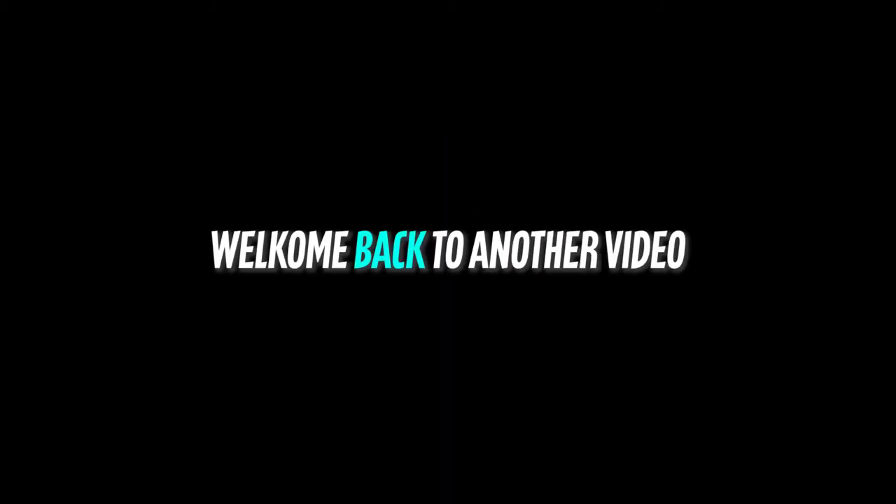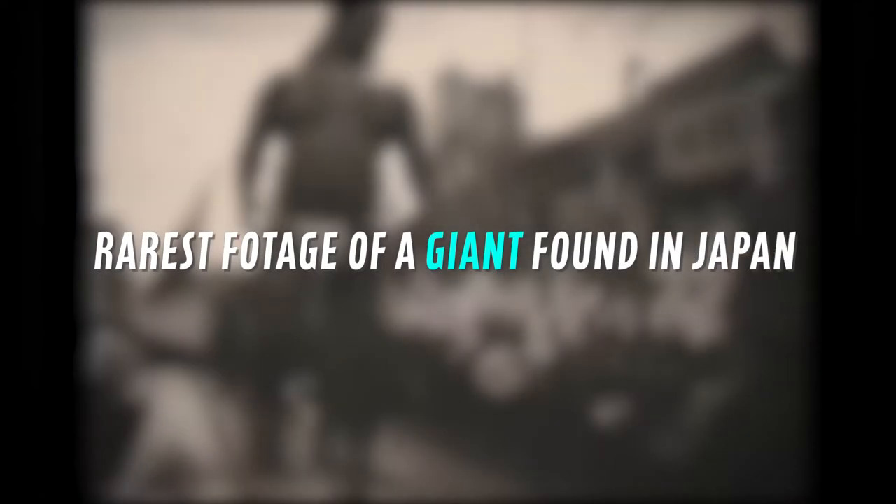What's up everyone? Welcome back to another video. This is the rarest footage of a giant found in Japan.